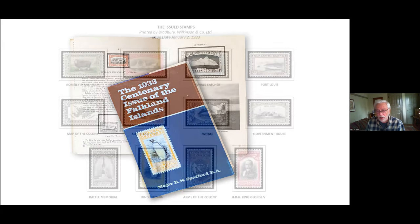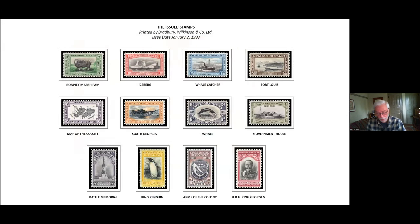The set of 12 stamps is well known to philatelists the world over and has long been considered one of the most beautiful sets of stamps ever issued by any country. The five shilling penguin is a clear favorite. Today I'd like to explore the creation of the series and share some really interesting history over the last 80 years.